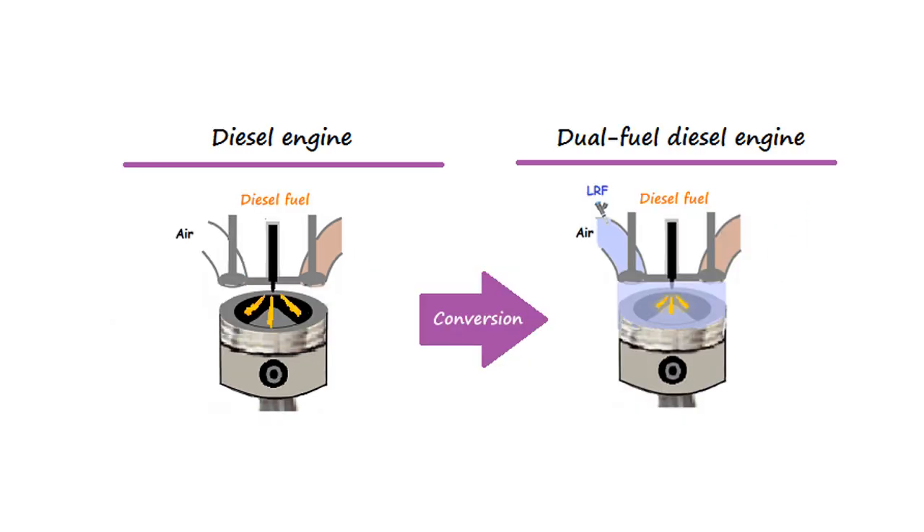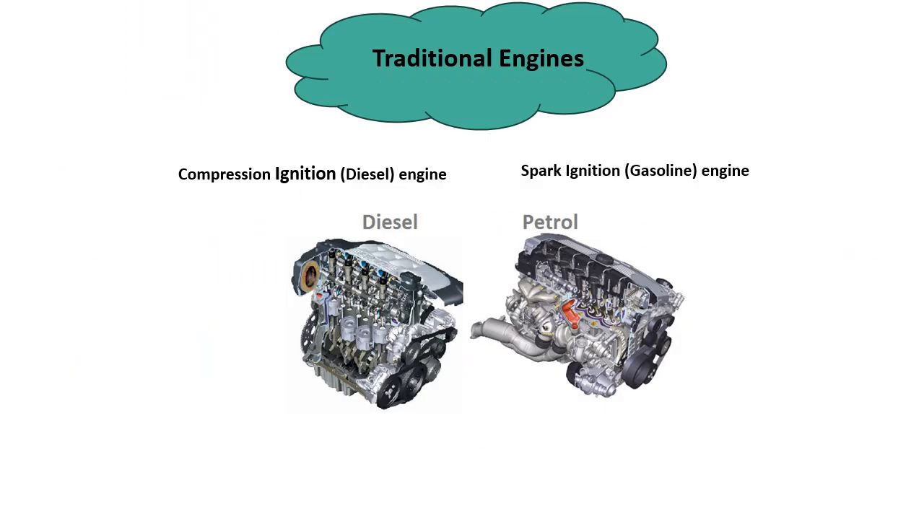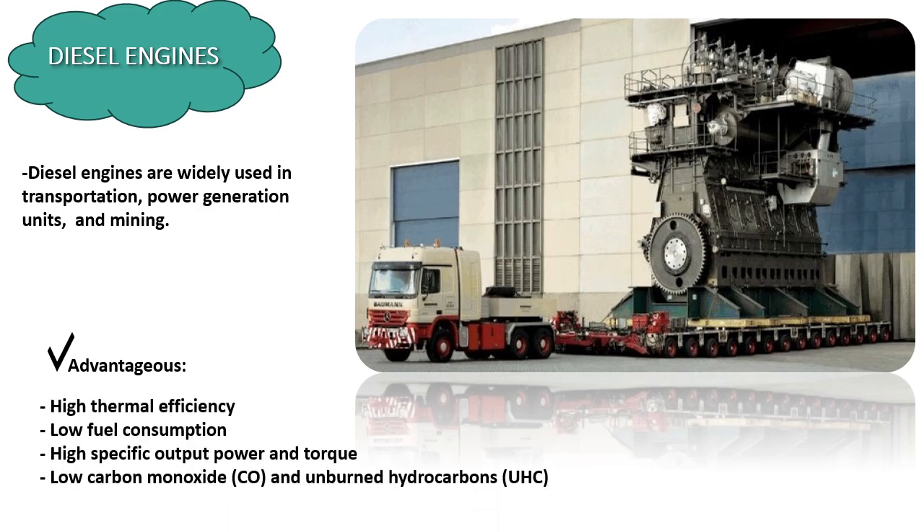Dual fuel engines operate very much like the familiar four-stroke diesel engines, following the same four strokes: intake, compression, power, and exhaust. Traditional engines are typically powered by either gasoline or diesel. Gas engines are commonly found in cars and small trucks due to their higher RPMs and smoother operation, while diesel engines are known for their durability and fuel efficiency, making them ideal for heavy-duty vehicles, industrial applications, transportation, power generation, and mining.